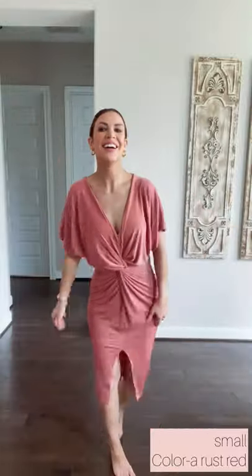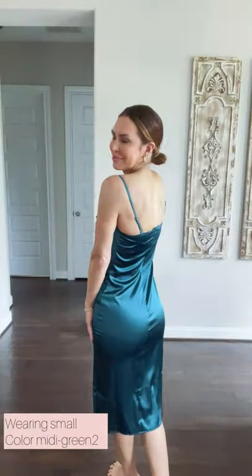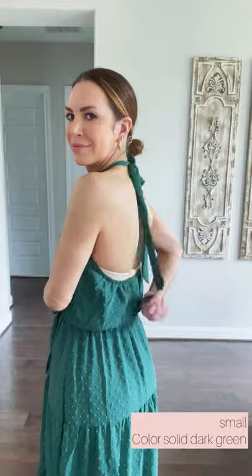Oh my god, if you get any dress make it this one — it is so flattering, it is so beautiful, I cannot say enough good things about this. Now this one is so gorgeous, the color is beautiful, but I don't think the quality is there. It would maybe last you one time.